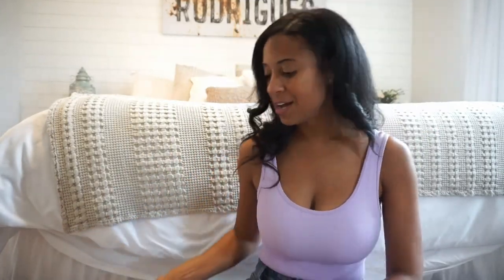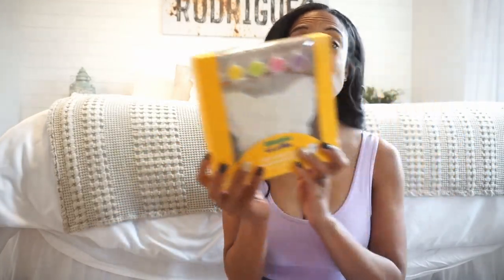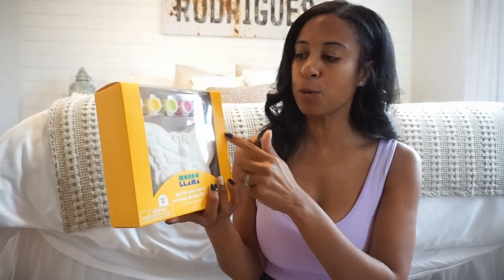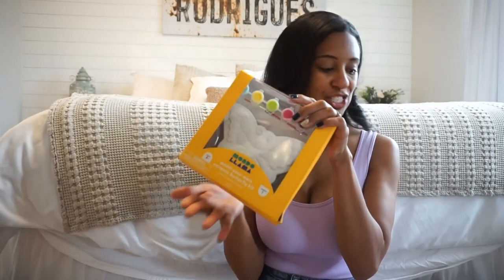My daughter is also obsessed with arts and crafts. So from Target, I picked up this little paint-your-own ceramic butterfly kit. She did a unicorn one before — she likes to paint these and then use them as decor in her room. I thought this would be a good addition. These are only $5 and they may have a unicorn, a butterfly, a dinosaur — I know I'm probably forgetting a few. I thought these were great, and for only $5, such a good addition to an Easter basket.